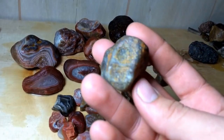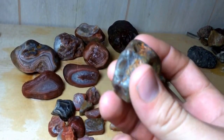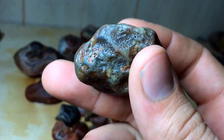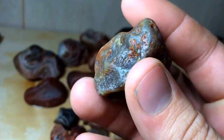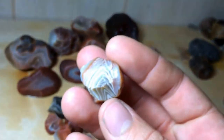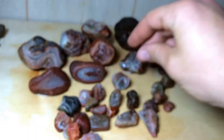Here's what an agate looks like on the outside. You can't see the inside at all — you can just kind of see the outside rind. It just kind of looks like a rotten potato or something. You really wouldn't think to pick it up if you didn't know what you're looking at. So that's my Lake Superior agates. Thanks for watching.